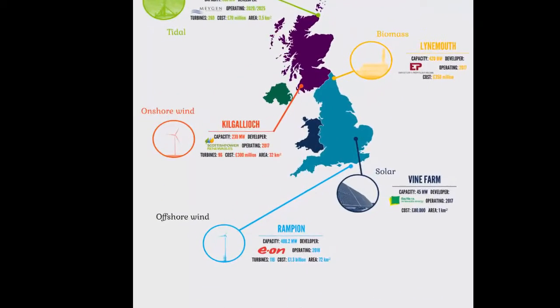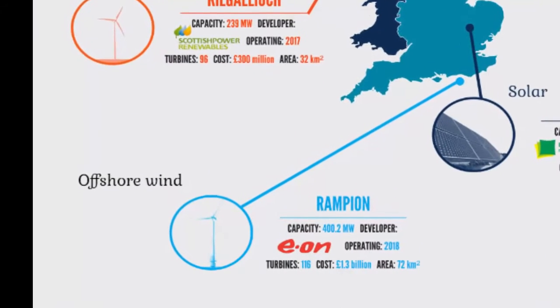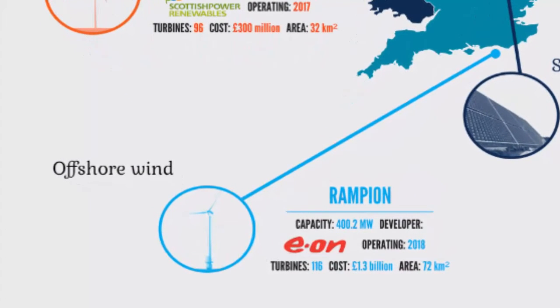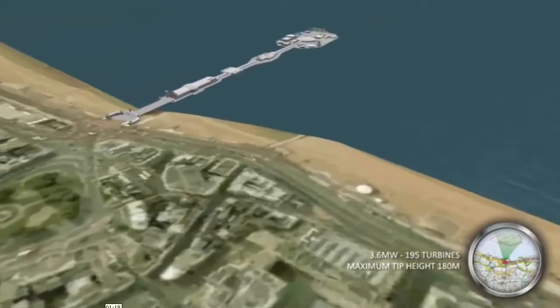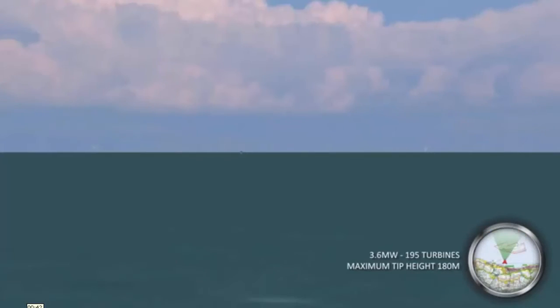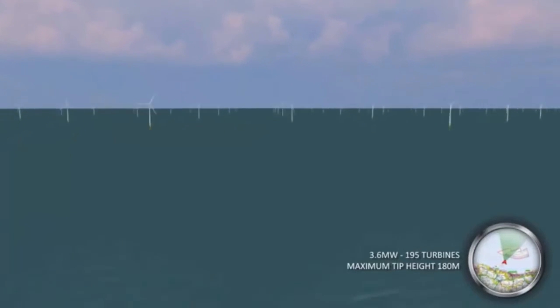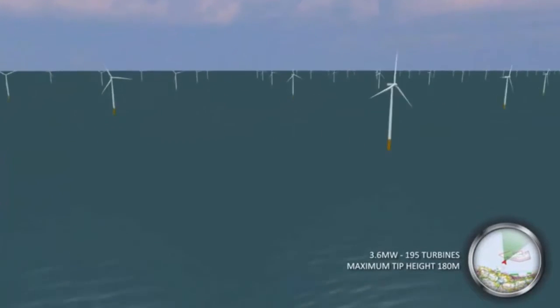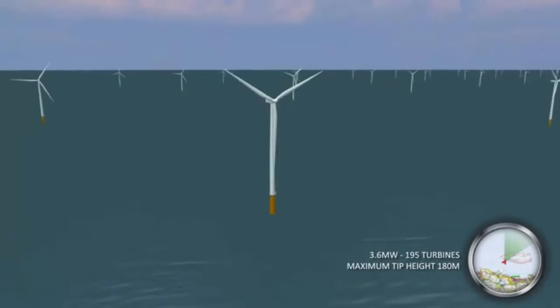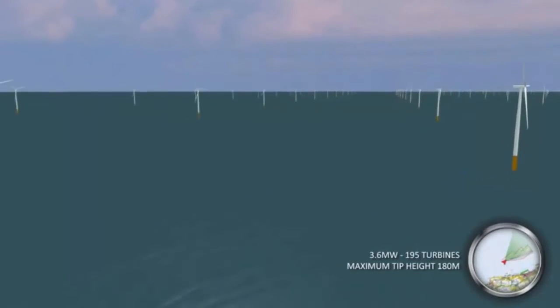Rampion: Eon is currently constructing an offshore wind farm in the English Channel, 13 kilometers off the coast of Sussex. When completed, it'll be visible from Brighton and will have a capacity of 400.2 megawatts. Its 116 turbines provided by Vestas will have a total height of 140 meters. The wind farm will cover an area of 72 square kilometers after spending 1.3 billion pounds.